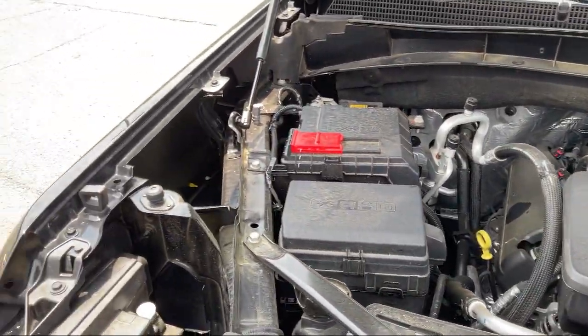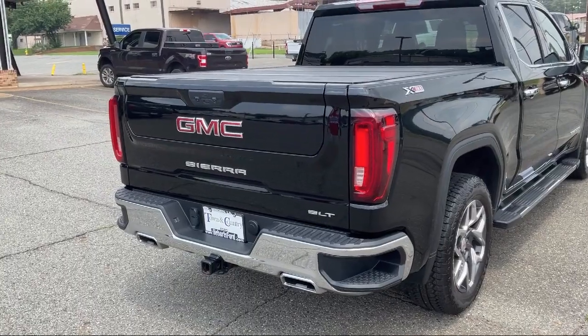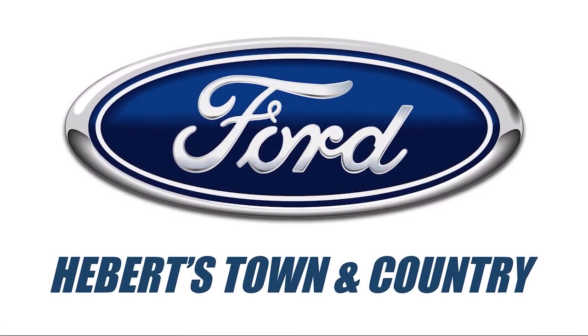We pride ourselves on our modern, online sales process that offers a fast, transparent, and streamlined buying experience. So come see why so many happy drivers choose to do business with Abare Town & Country, Ford of Minden.